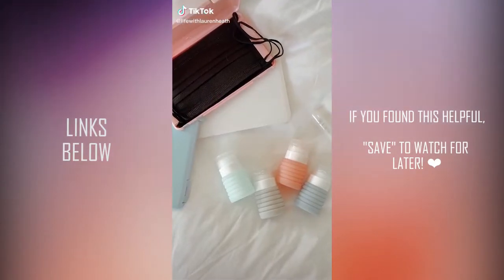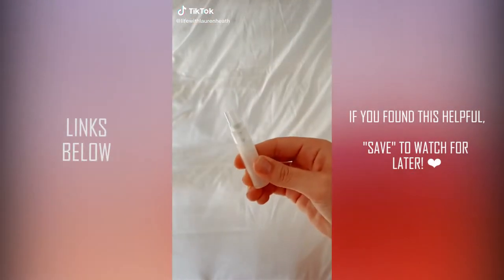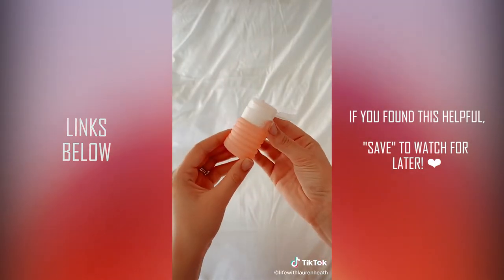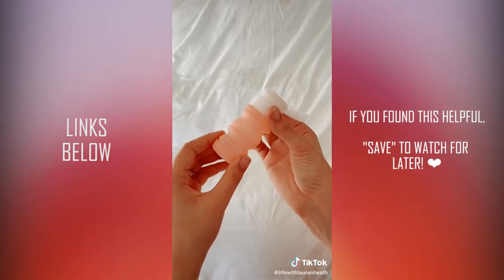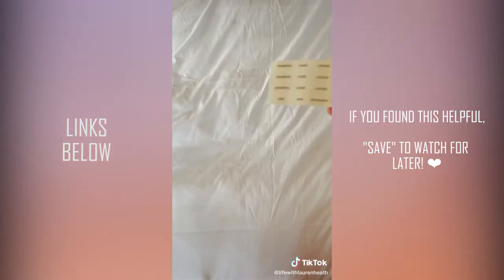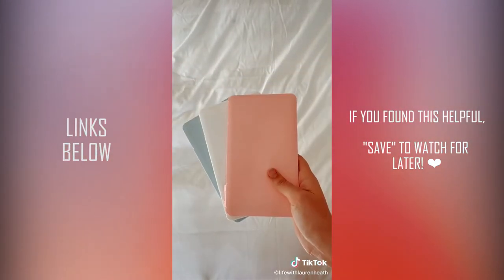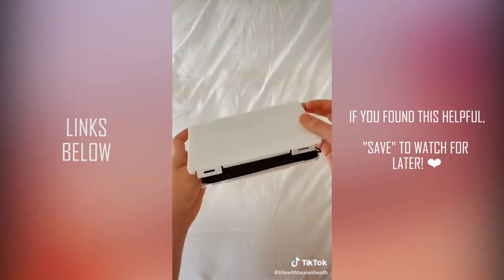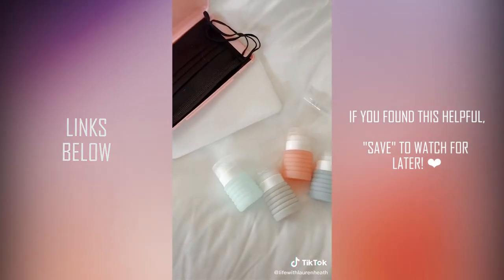Amazon Travel Finds Part 7. First up are these little travel bottles — it comes with a spray bottle, which is super handy for perfumes, plus four collapsible and expandable bottles for all of your different products. The bottles also come with labels so you can keep everything organized. Next is this little mask-carrying case, which keeps them clean and organized in your bag. Everything will be linked in my bio.